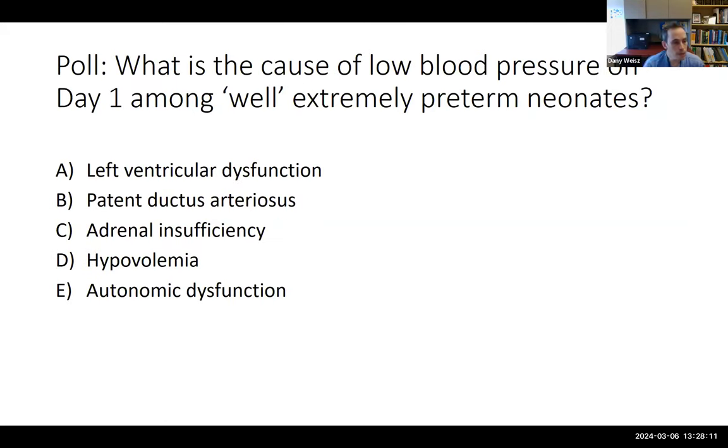Poll question: what is the cause of low blood pressure on day one among generally well, extremely preterm neonates? Options: LV dysfunction, PDA, adrenal insufficiency, hypovolemia, or autonomic dysfunction. Results showed some spread, with concern about LV dysfunction, PDA, adrenal insufficiency, and autonomic dysfunction, but no one feeling hypovolemia is a contributor.